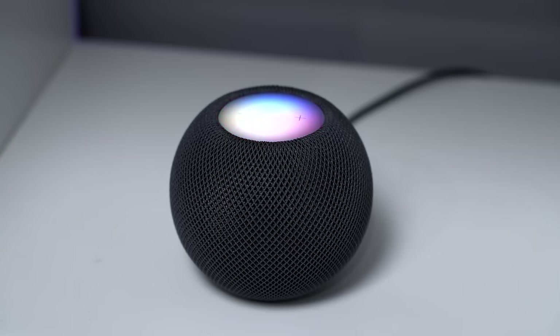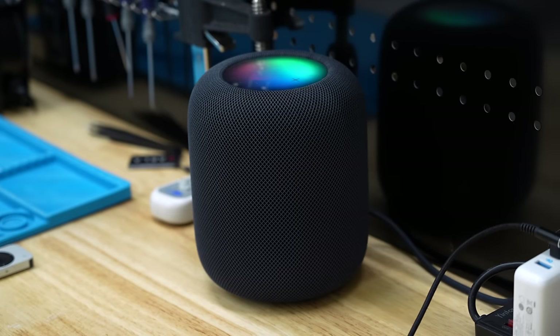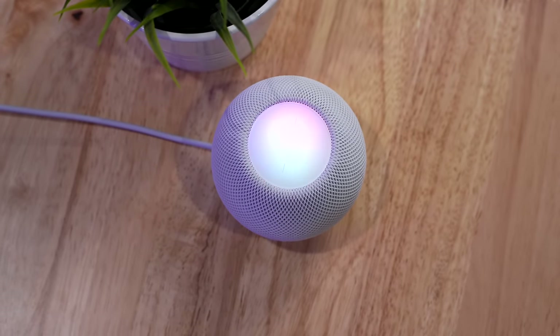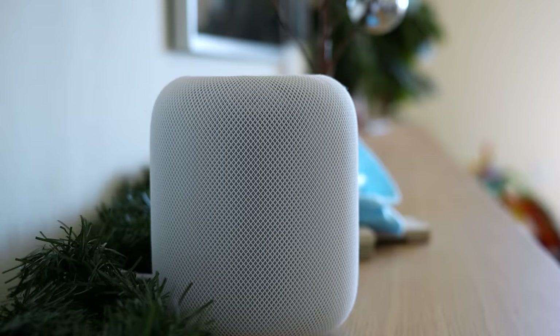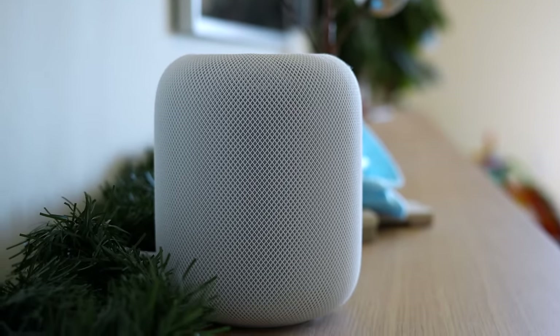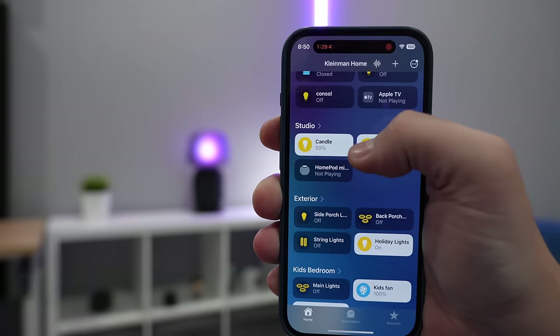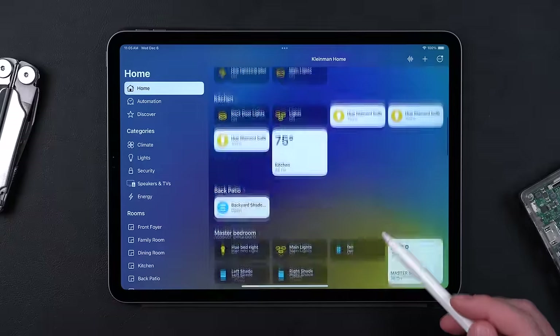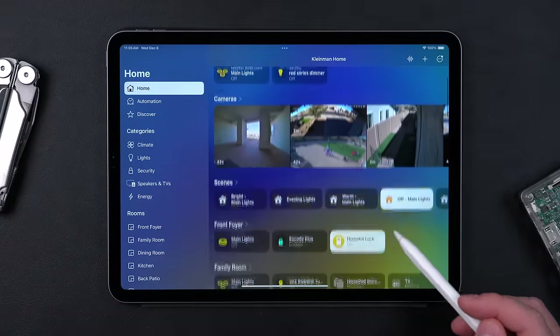Siri is so dumb that it's almost a feature and not a bug. The HomePods don't try to sell me anything or use my data. They just handle the very few voice commands I throw at it and play music, which always sounds amazing. The third reason is local control. Apple has been a big advocate for running everything locally on the devices in your house and only using the cloud if you're away from home.